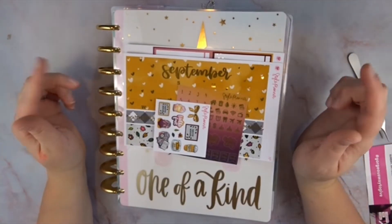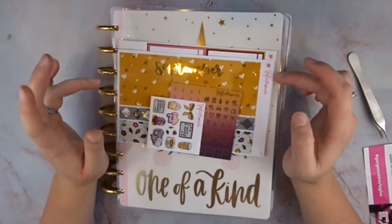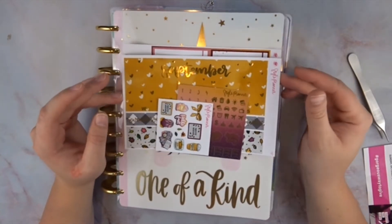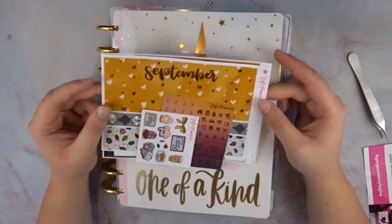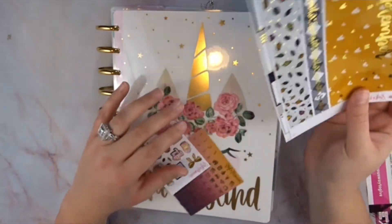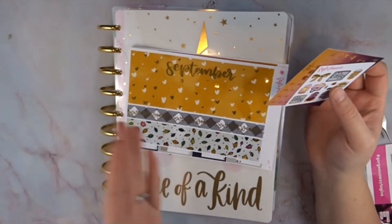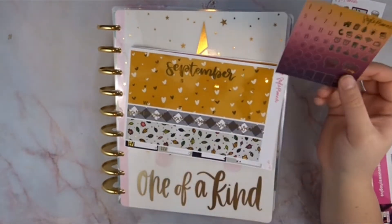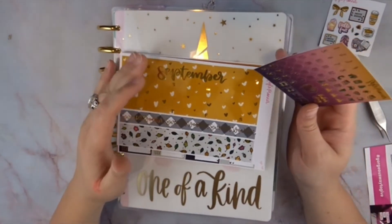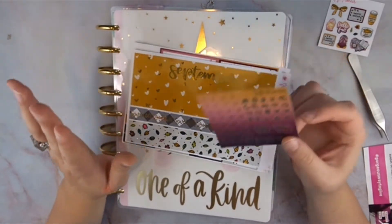Hey guys, it's Bianca from Plan Live and Travel. Today I'll be doing my September monthly. I like to do this at the beginning of the month so I can write down our work schedule and when we're on call and important dates, so I can remember when I do my weekly. I don't normally do it how some others might where it's like a memory — this is basically functional but making it look pretty.